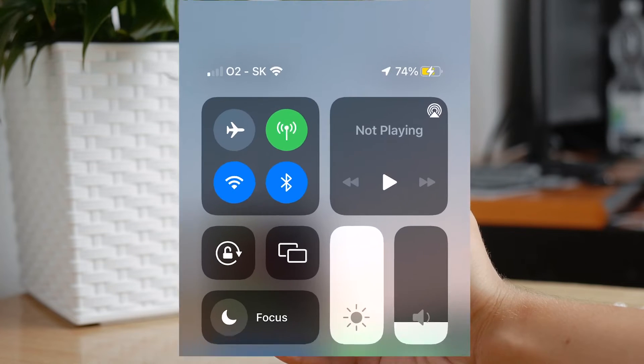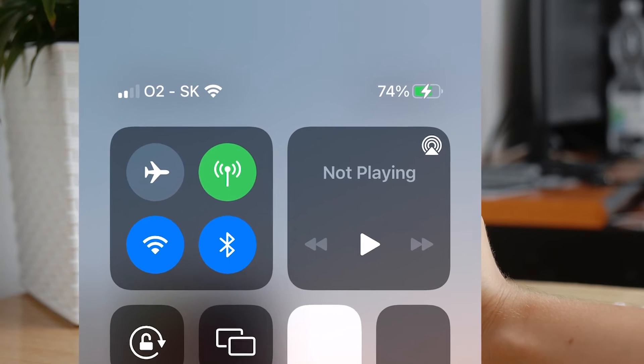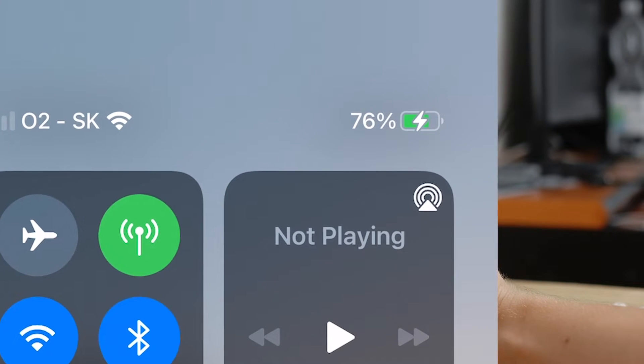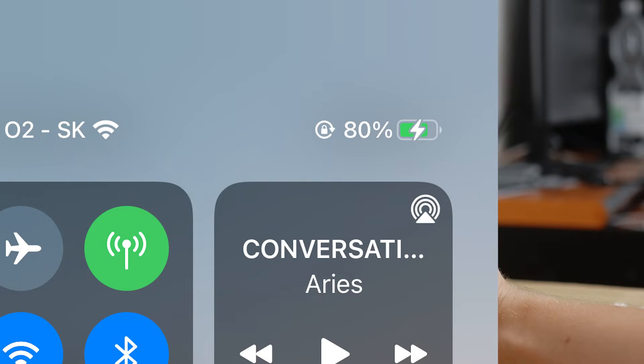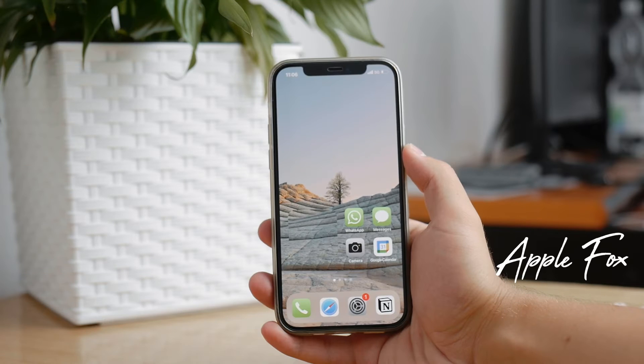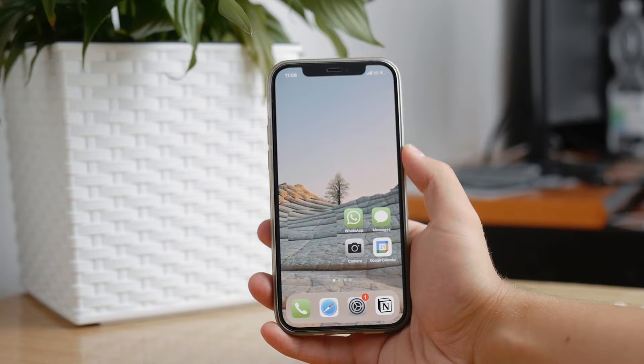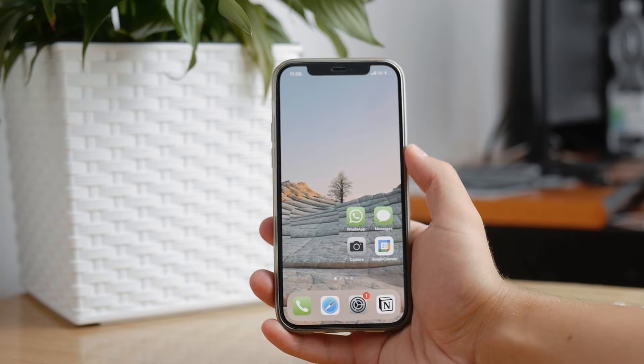You probably know this thing — you're charging your iPhone, it goes from 60, 70, all the way to 80%, and after you hit 80%, it just stops and doesn't charge anymore for some reason. There are potentially two reasons why your iPhone doesn't charge past 80% of its battery capacity.